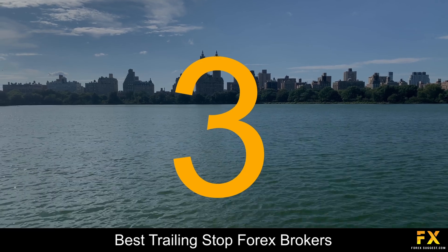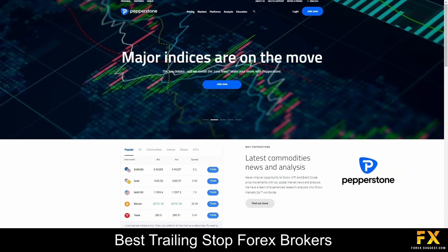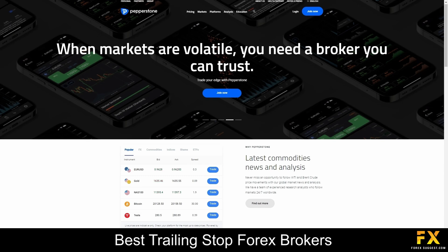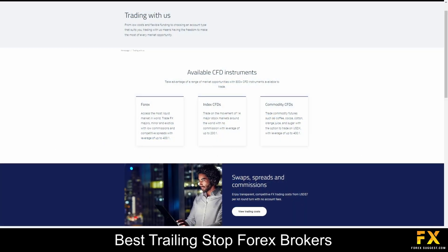Coming in at number 3, we have Pepperstone. Pepperstone is a highly regulated, low-risk Forex broker that offers competitive trading conditions with tight spreads guaranteed. This broker has been in the Forex industry for more than a decade and offers two flexible account types, in addition to demo accounts and swap-free accounts. With Pepperstone, you can diversify your investment portfolio with more than 1200 instruments.